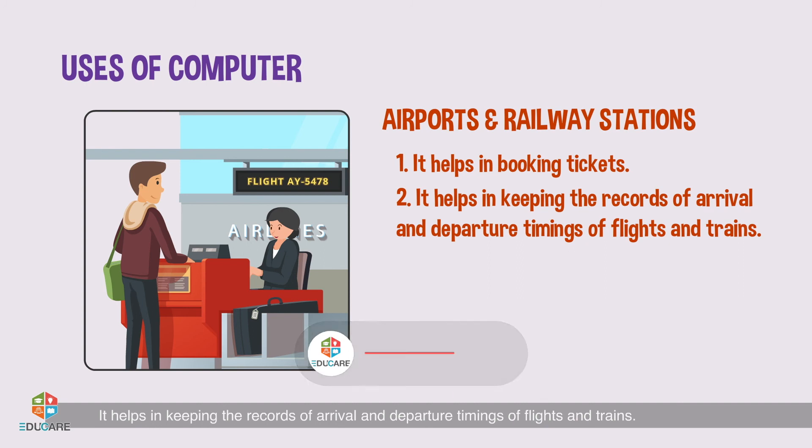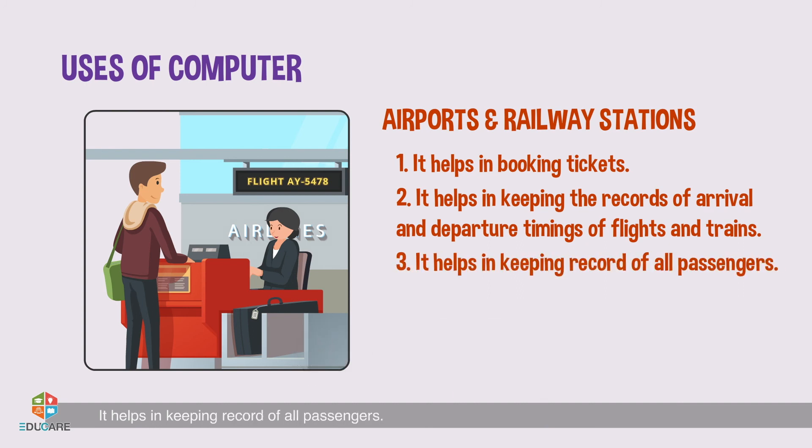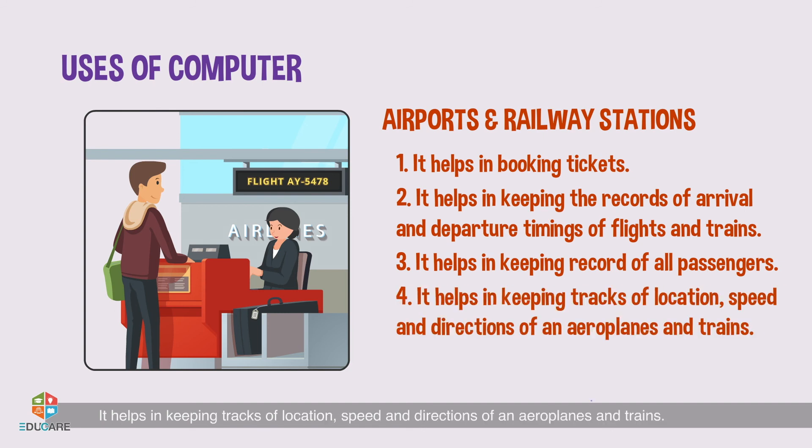Airports and railway stations: It helps in booking tickets. It helps in keeping the records of arrival and departure timings of flights and trains. It helps in keeping records of all passengers.